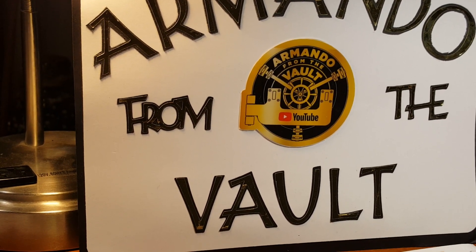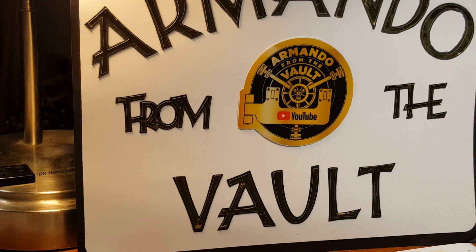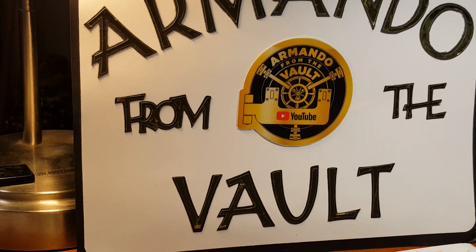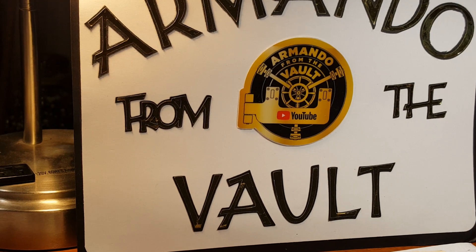Hello everybody, this is Armando from the Vault. I know it's been a little bit since I made a video, and I have some things here that have been sitting for a while. I've moved three times this year. We moved and we've been in Dexter, Missouri for a couple of months. We found a house and we're somewhat settled in right now, so I do have a long overdue mail call. I have several items here, so stand by while we go over that.